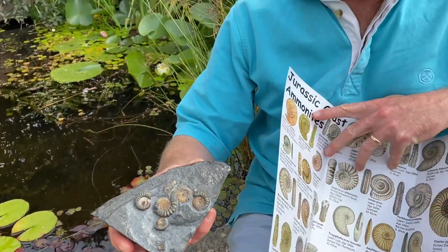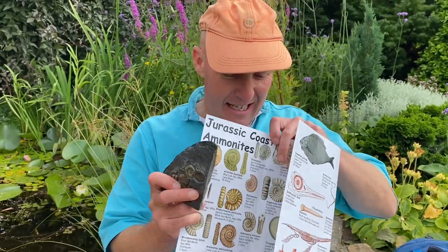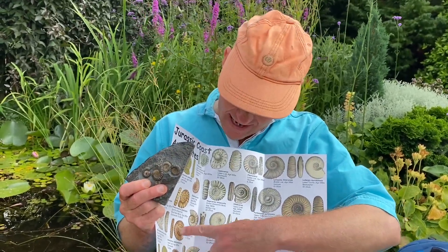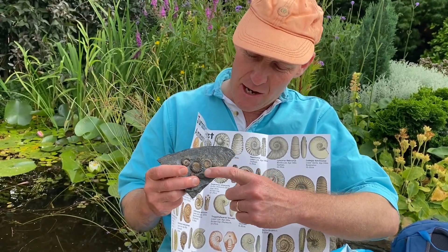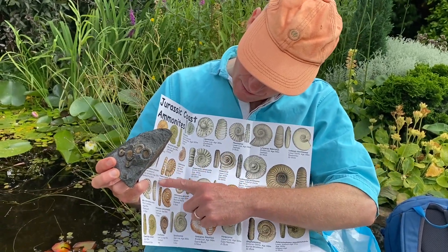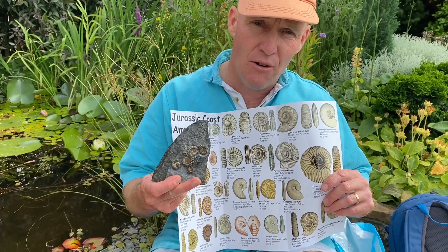Here are some ammonites preserved in calcite on this limestone block. There are many different species of ammonites you can find along the Jurassic Coast. This particular species here is Promicrocerus, preserved in calcite on a limestone matrix. Promicrocerus is the common species you get out along the Jurassic Coast.